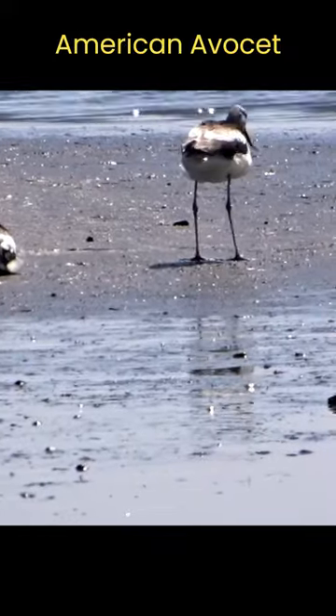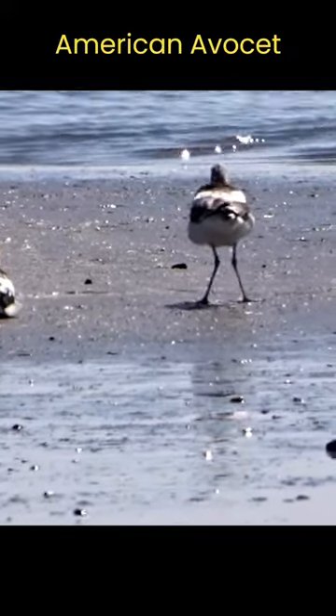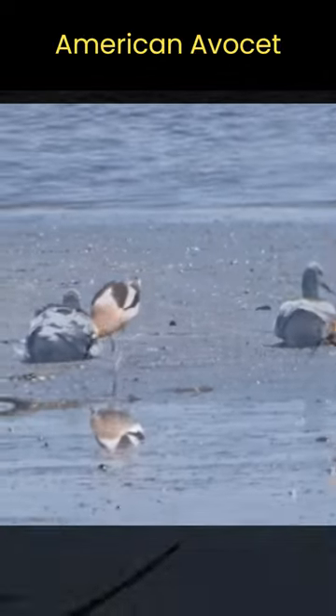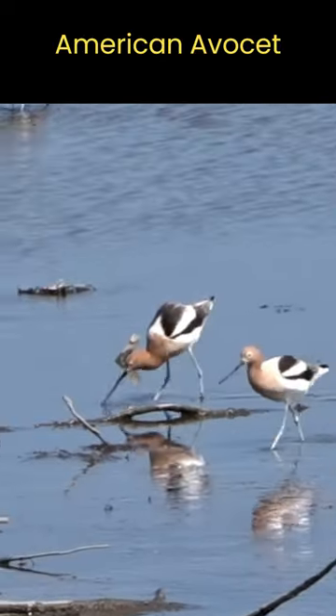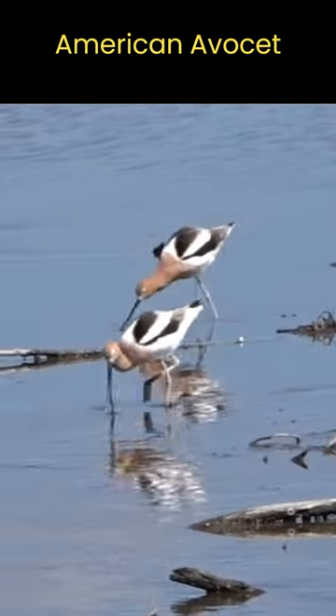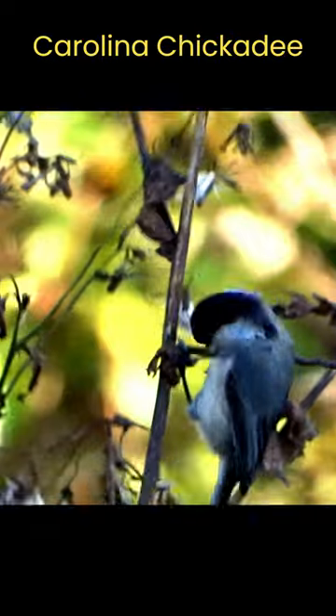I recently watched an American avocet sitting down on a mudflat. Someone nearby mentioned that it's so cool that birds' legs bend backwards. While it surely looks to be the case, their legs actually bend just like ours. Let's take a closer look.